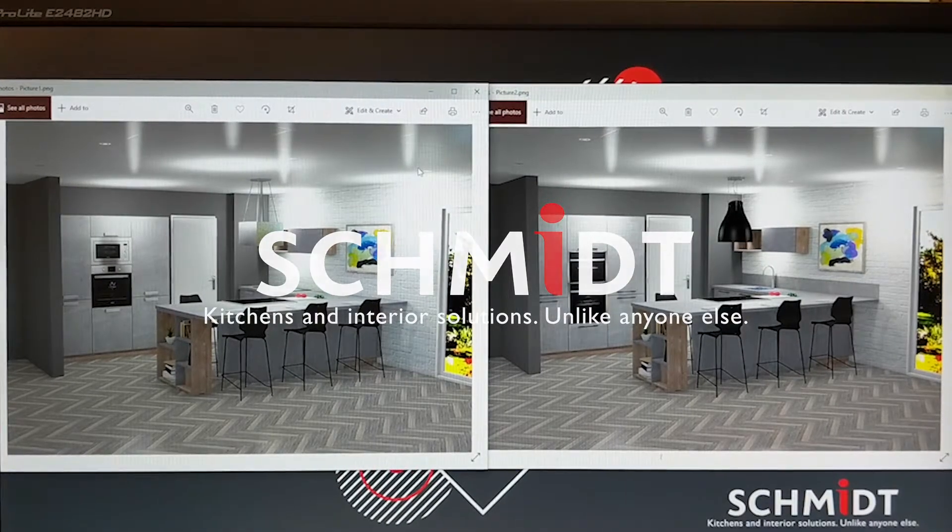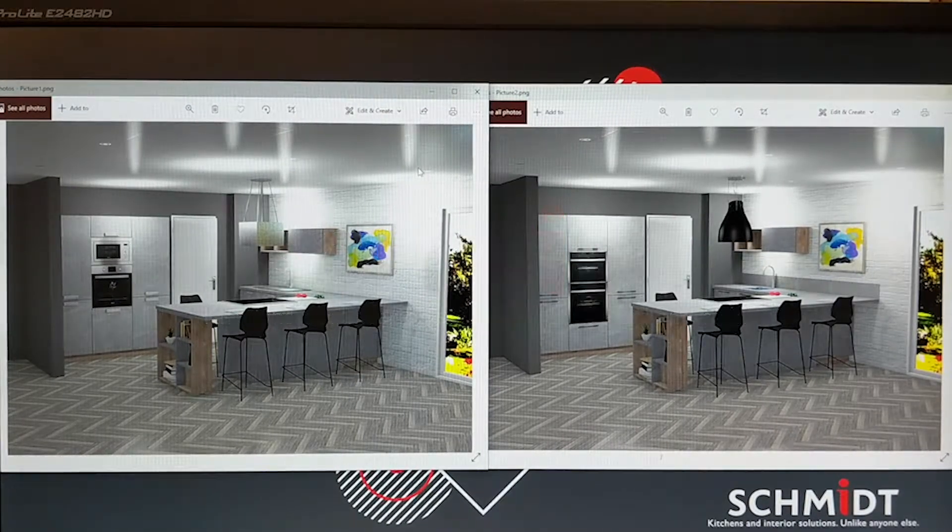Hey everyone, good morning and welcome to this week's kitchen design tip from Schmidt Kitchens in Wimbledon. A little bit different today, we're going to focus on how small changes in your kitchen project can actually make a big difference on price.